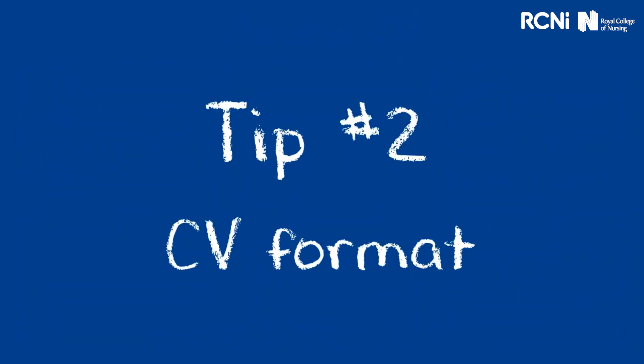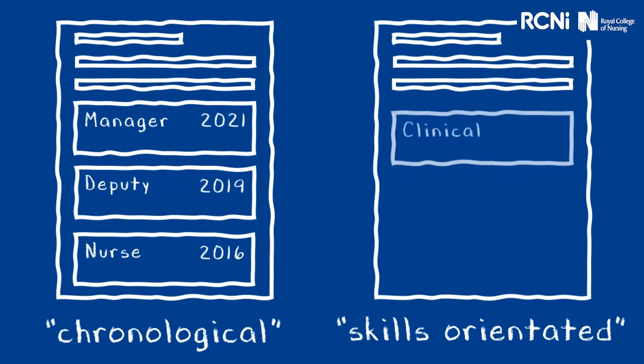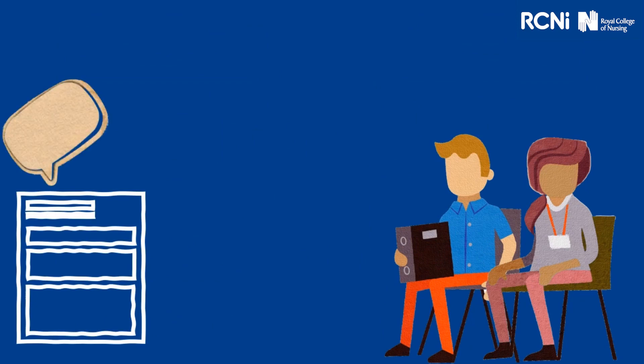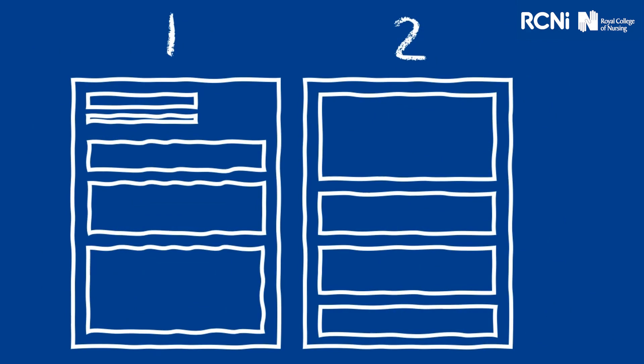Tip 2: CV format. There are different ways that you can format your CV, so when you apply for a job, have a think about what format would be best. A chronological CV organises your work experience by your jobs, starting with the most recent and working backwards. Whereas a skills-orientated CV organises your work experience by skills or areas of expertise. Tip 3: less is more. Having too much detail in your CV could be overwhelming or ineffective, and you risk your best achievements or skills getting a bit lost. Think of your CV as a snapshot of your career. Aim for two sides of A4 max — that's a golden rule — and focus on the most recent and the most relevant.